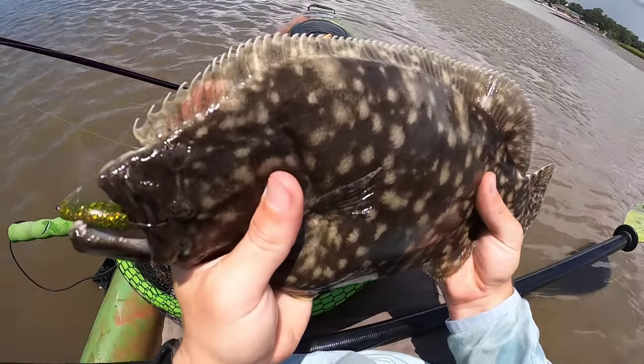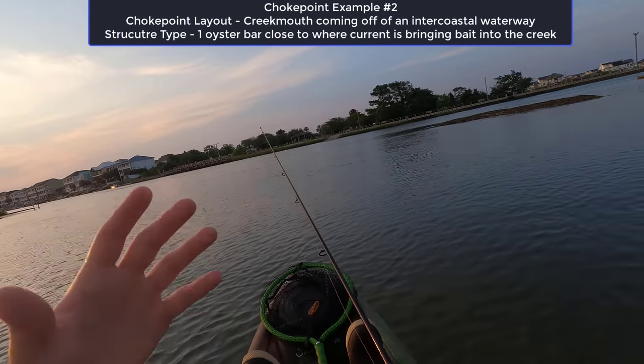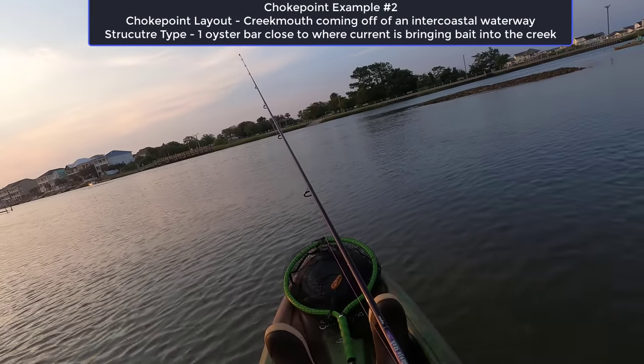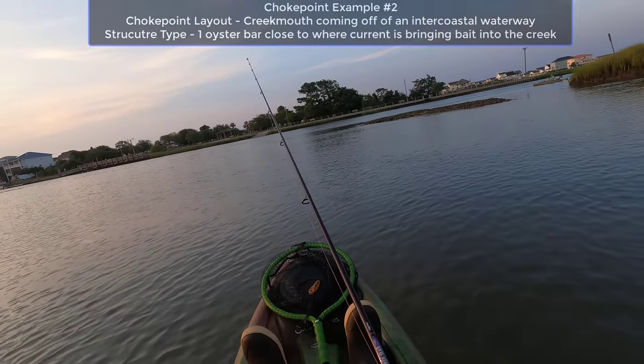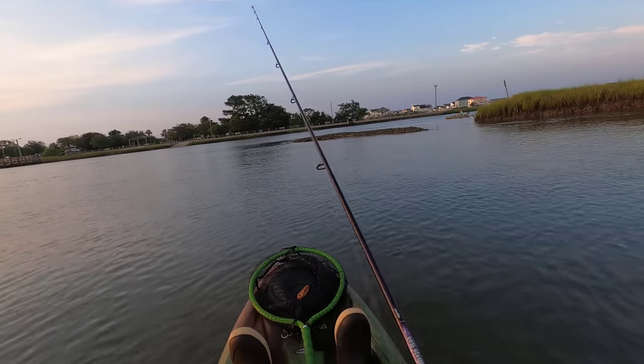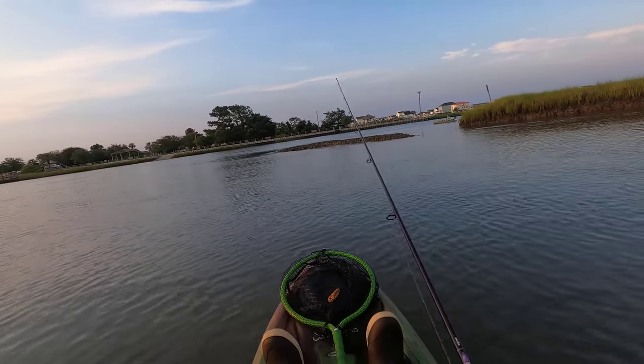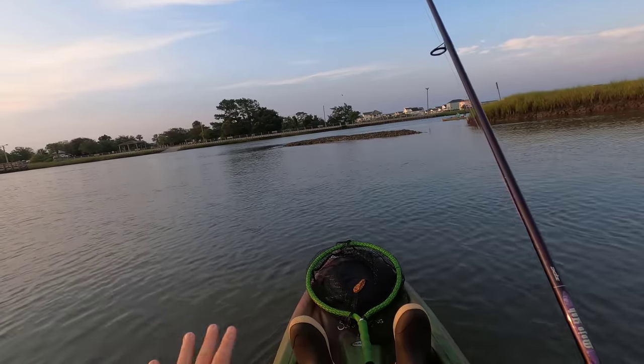Here's another spot where a main channel is flowing into an area, and flounder are stacked up right where the current is flowing. There's a nice oyster bar — just like in the last spot — a piece of hard structure for them to hold close to, and lots of bait popping in the area. This is the textbook flounder spot.